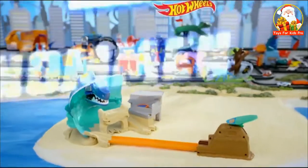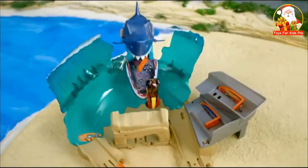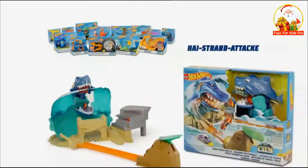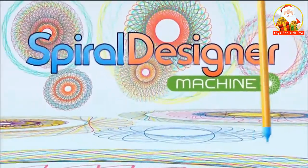Ein fieser Hai frisst sich durch Hot Wheels City. Er hat ein Auto gefangen. Herausforderung angenommen. Das nächste Auto startet, surft auf der Welle, trifft das Monster und der Gefangene kommt frei. Zurück ins Meer, Hai! Neu: die Hai-Strand-Attacke zum Bauen einer ganzen Hot Wheels Welt.